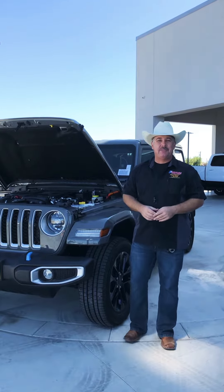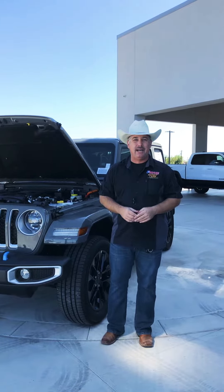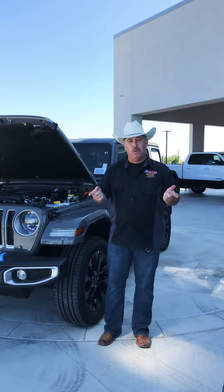Hey everybody, Chris Marshall of the Payne Street Team brought to you by Payne Auto Group, valley-wide, and PayneAutoGroup.com, where we have what you want.